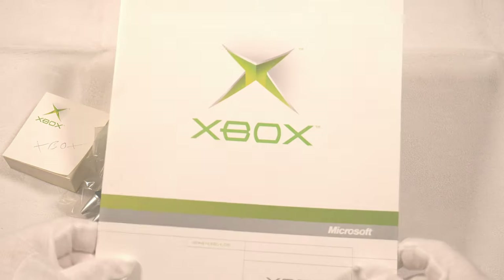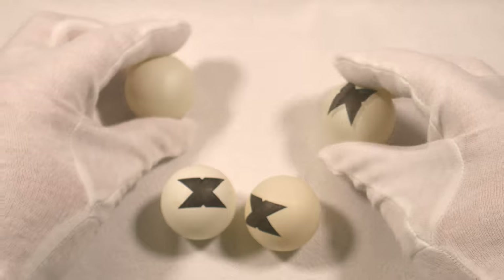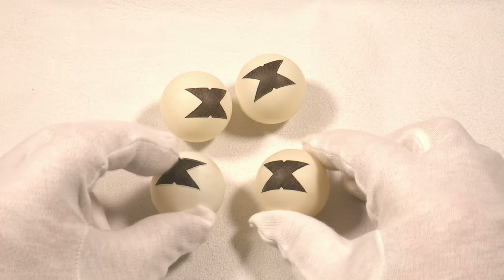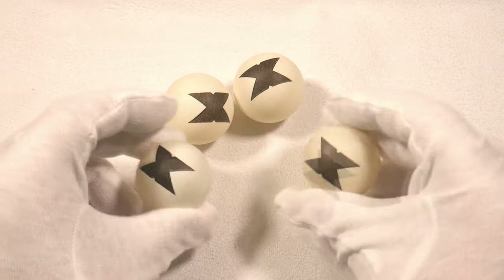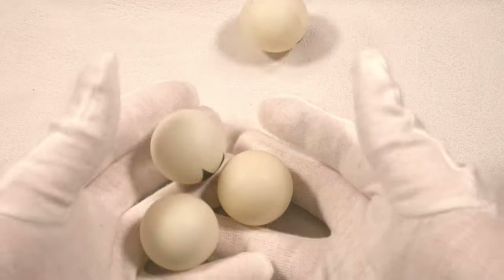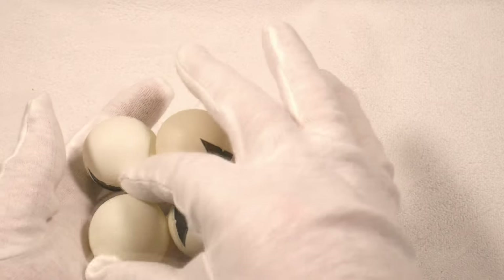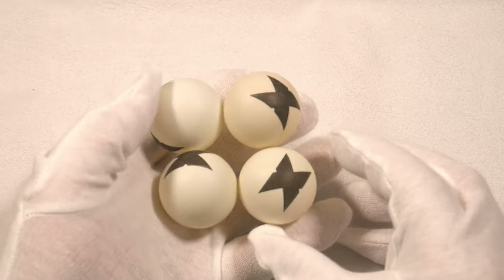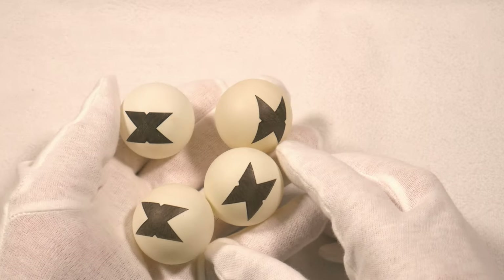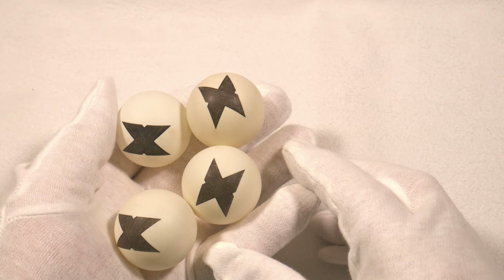Here we have some of the original Xbox ping-pong balls from 2000–2001. You probably remember the demo where a room full of mousetraps was loaded with ping-pong balls to show the power of the Xbox — there were a few posters for that as well. These were handed out at all-hands events and morale events. I managed to grab a few; some have yellowed a bit, but they're great. You don't see them often since they're somewhat fragile and not many have survived.